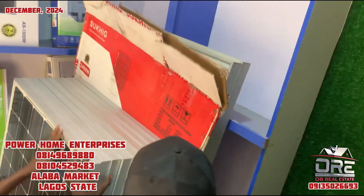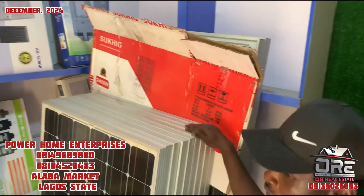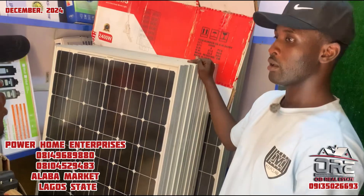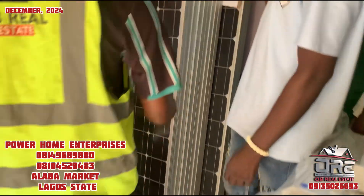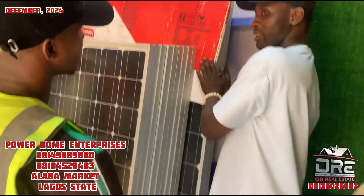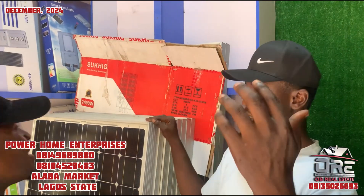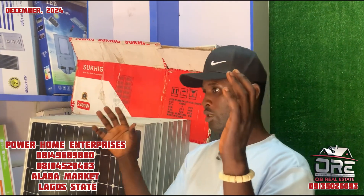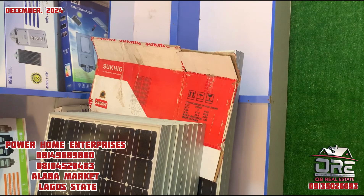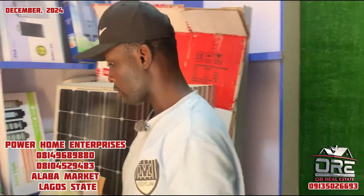How many of these panels can one use? I recommend four or five of this type. The charge controller will regulate the charging so it does not damage the batteries.